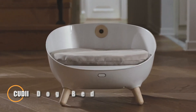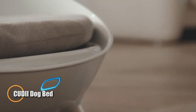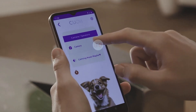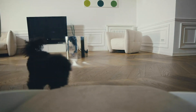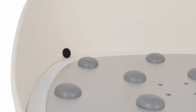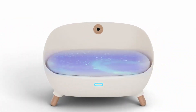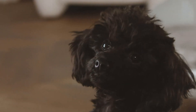The Cutie Eye Dog Bed transforms everyday pet rest into a luxurious experience, combining smart design with premium materials. Built with a high-density memory foam base and a layer of cooling gel, it delivers unmatched support and temperature control, ideal for dogs of all breeds and sizes. Its sleek, hypoallergenic cover is gentle on sensitive skin, fully removable, and machine washable for easy maintenance. A non-slip bottom keeps it securely in place, no matter the surface.